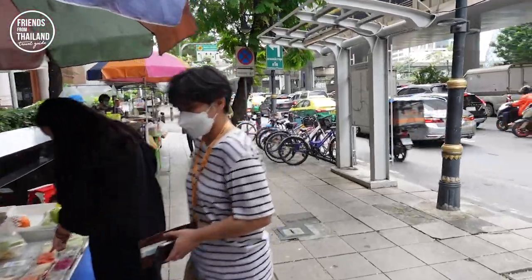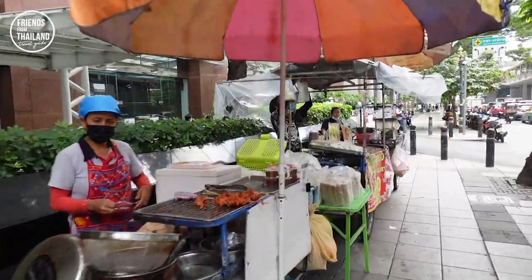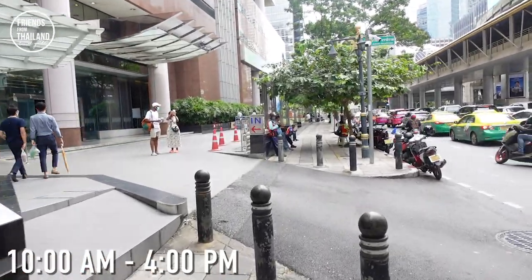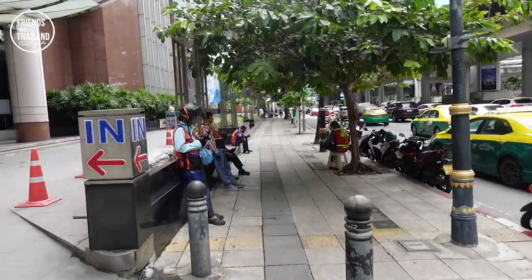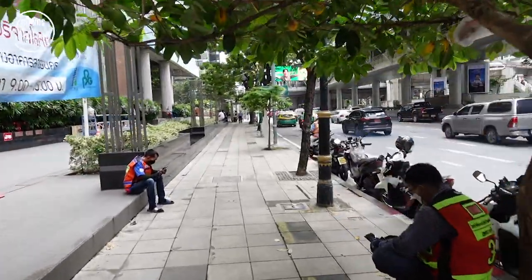If you're actually going to be at this station to walk around just like me, make sure to come around 10 a.m. to 4 p.m. at most, because in the evening it will give you a different experience. There will be less things going on, because once people finish their work, they just go straight back home.